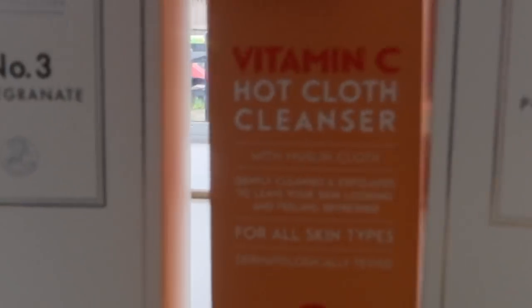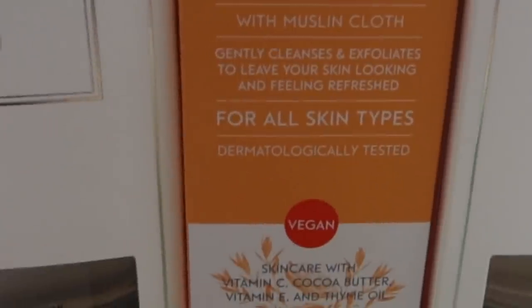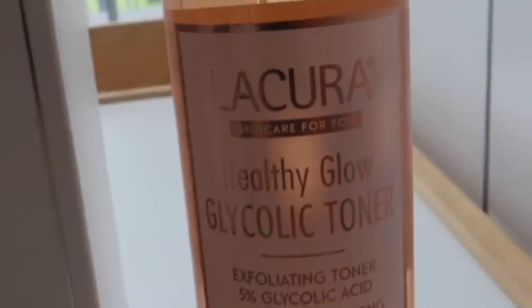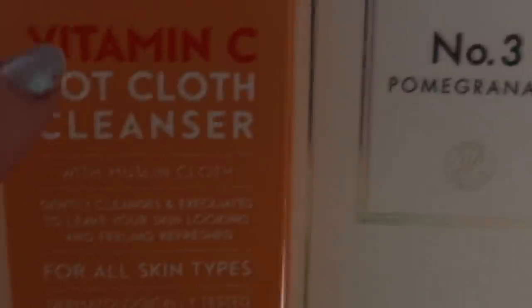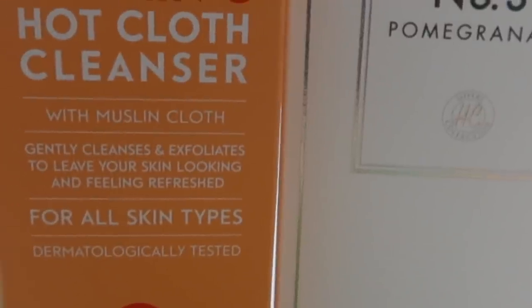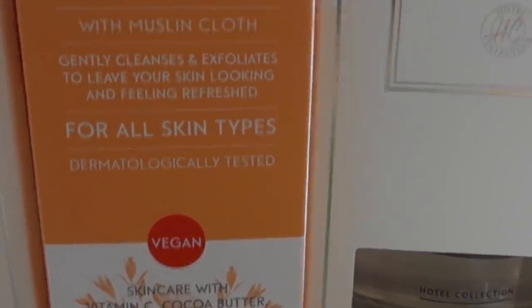A couple more reed diffusers — I normally have more expensive ones but to be honest they smell the same. Got the pomegranate one for the lounge and one for the hallway. I've been hearing brilliant things about this glycolic toner — it's 5% glycolic acid, aloe vera and ginseng. It's an exfoliating toner which means it'll leave your skin really healthy looking, smooth, and glowy, so I'm excited to try it. They've also brought out a vitamin C hot cloth cleanser — you get the cloth with it. It's very similar to the Liz Earle one I've got and it's actually vegan with vitamin C and vitamin E, which I absolutely love.